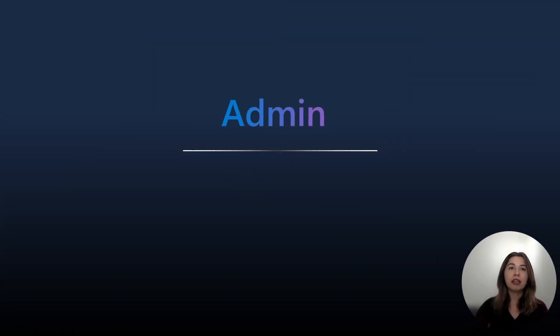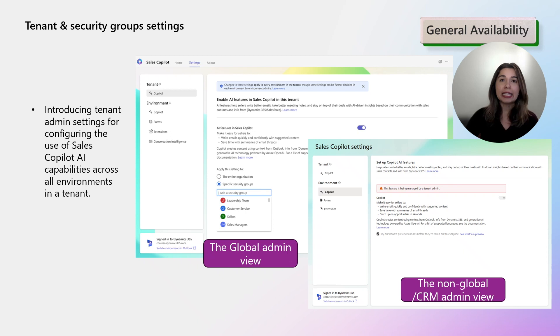Also this month, we have delivered a highly requested feature for administration of Sales Copilot. For the first time, tenant-level and security group-level controls are being introduced. Tenant admins can now easily tailor the deployment and access of AI features in Sales Copilot, which is very important from compliance, security, and other aspects. As a CRM administrator, you can continue to manage environment-specific settings from a central location and control the Sales Copilot experience across Outlook and Teams — for example, customizing the CRM information displayed to give sellers quick access to the most relevant fields.